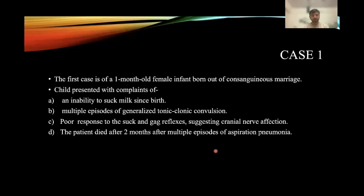The first case is of a one-month-old female infant born from a consanguineous marriage. The child presented with complaints of inability to suck milk since birth and multiple episodes of generalized tonic-clonic seizures, with absent suck and gag reflexes, suggestive of brainstem dysfunction. The patient died after two months following multiple episodes of aspiration pneumonia.